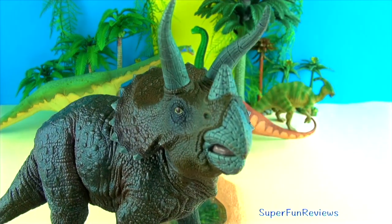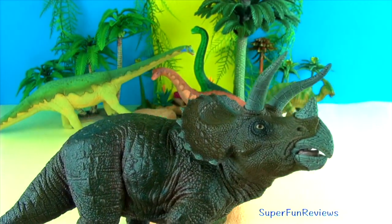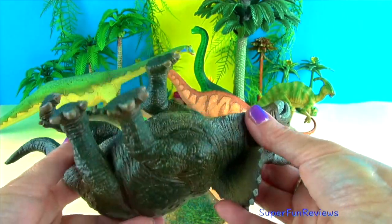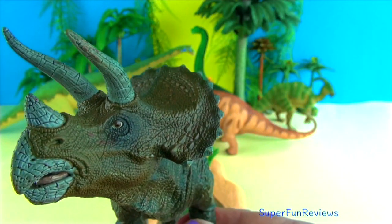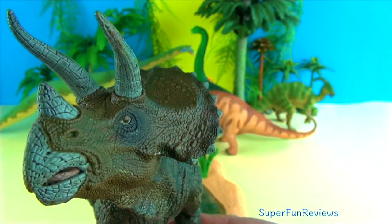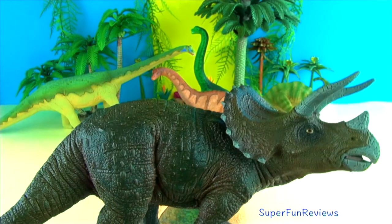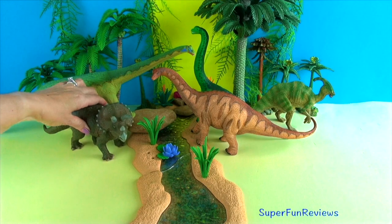Triceratops lived in the late Cretaceous period. It was the dominant herbivore of its time. It grew to nine meters or 29.5 feet in length and three meters or 9.8 feet in height, weighing somewhere between 6 and 12 tons. It lived at the same time and was probably preyed upon by Tyrannosaurus. When threatened, Triceratops would charge into its enemy like a rhinoceros. It was quite fearsome to look at with its large bony frill, three horns, and massive size. Triceratops is the biggest and best known of all Ceratopsians.